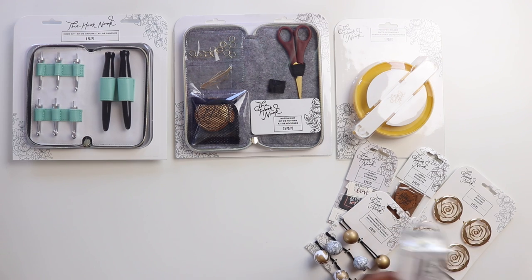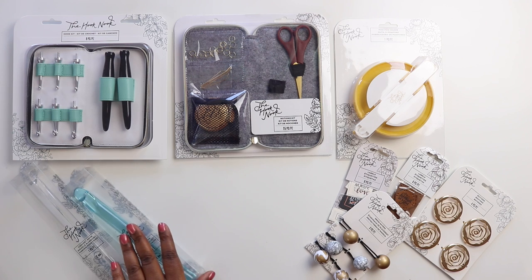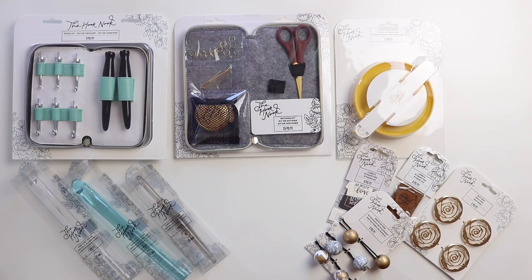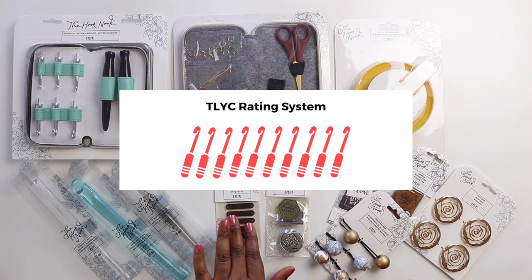You used to only be able to get these at Joann, but now you can find the full collection of Jessica's hooks, craft tools, and notions on the We Crochet website. Today I'm going to try a few different products, give you my likes and dislikes, and round it out with a rating between 1 and 10 hooks. Now let's get to it.